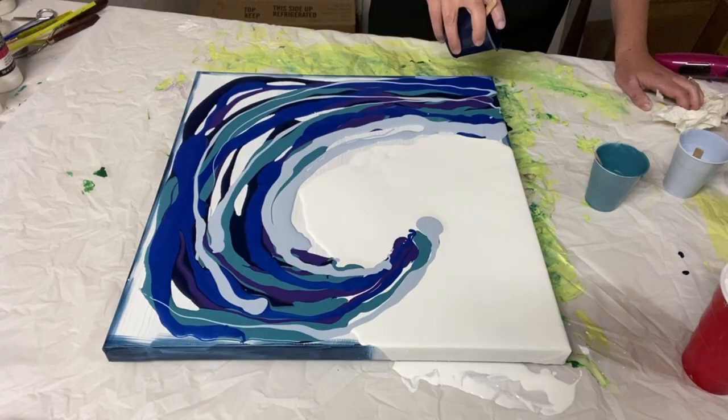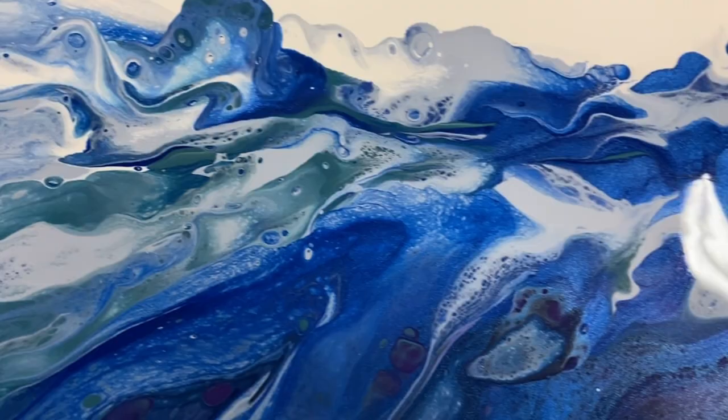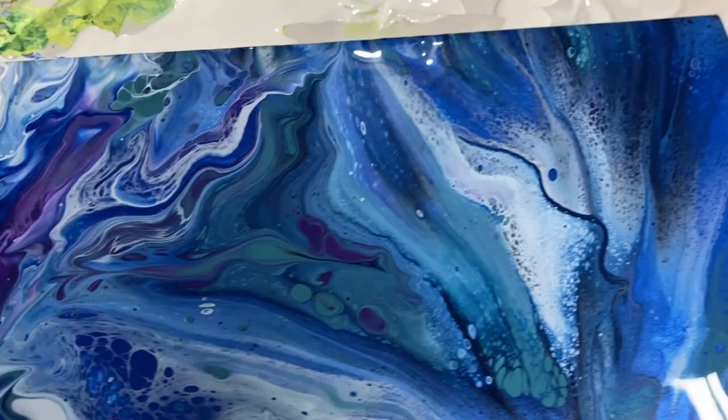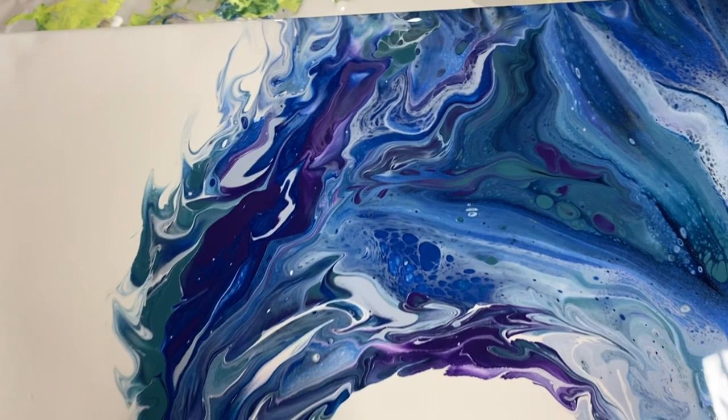My next video was inspired by Molly's Artistry — it's a crashing wave blown out with a hair dryer. My paint was mixed a bit thicker than intended, which actually led to a very striking wave with purple and green accents. Molly usually does her waves with a very thin paint and water mixture and they are spectacular, so definitely go check out her waves if you haven't seen them.